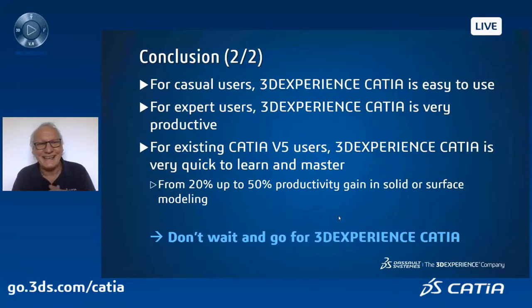On top of that, you can customize even more than what is proposed by default if you have particular commands you use a lot. The display is very fast and high quality, and you have very advanced modeling capabilities — which continues to be a richness of 3DEXPERIENCE CATIA. The benefits: casual users find it easy to use; expert users are very productive, focused on the 3D with CATIA popping up the right commands. For existing CATIA V5 users, it's very simple to learn and quick to master. We measure productivity gains of 20 to 50 percent when designing solids or surfaces. Thank you very much for your attention.